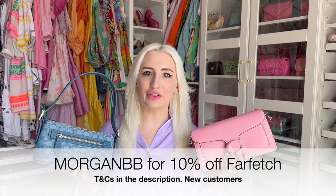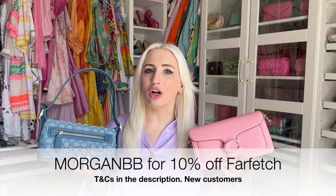Thank you guys so much for watching. Let me know which bag is your favorite in the comments, and don't forget I have all my details below if you want to get 10% off either of these bags through Farfetch. Make sure to follow me on TikTok to see how I style my bags, and I'll see you guys next time. Bye!